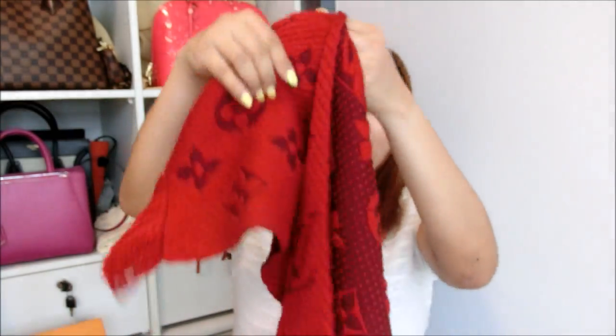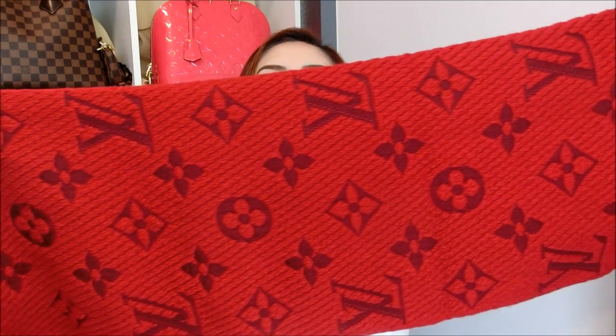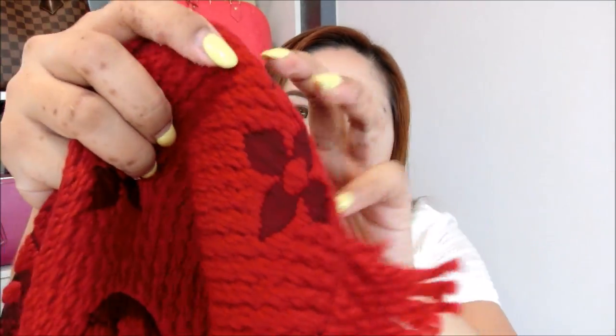Let me open this and show you guys how beautiful this scarf is. Look at that logo — and it has a bit of these strands at the edge. As for how it looks on me, I could use it this way, or this way where I can show the Louis Vuitton logo. Let me show you guys the other side as well. There are so many different ways I can use this scarf and I'm really very excited to own one.